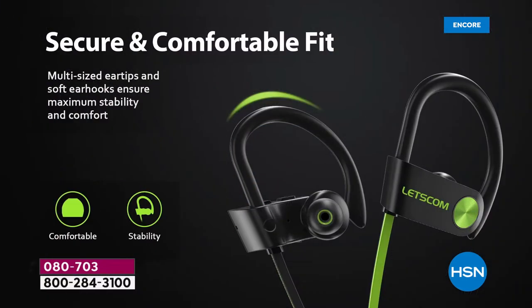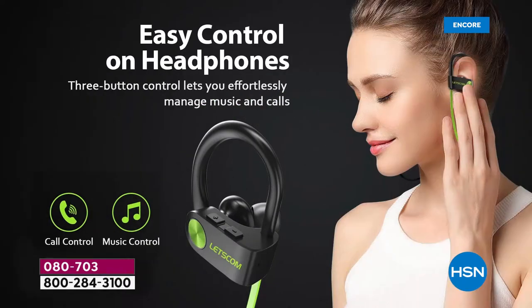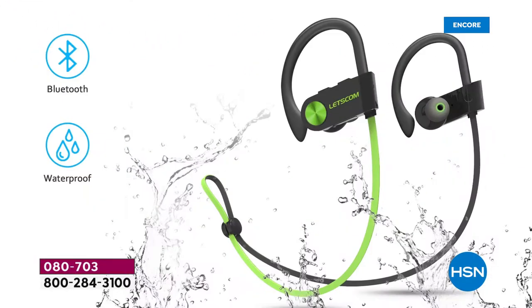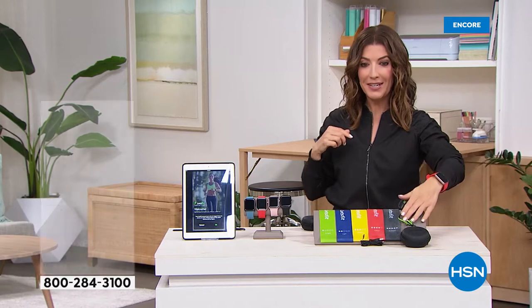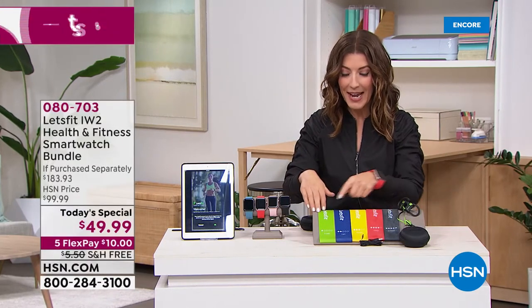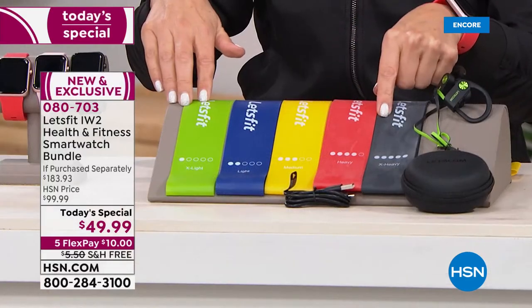Look at everything you're getting. These are truly waterproof headphones from Let's Fit — they attach via Bluetooth to your smartphone. Great for a workout, a sweaty run, a bike ride, or just walking around the house. You can take your calls and listen to music. They stay on your ear no matter if you're jogging or jumping rope. You're getting the headphones, the resistance bands — let's talk about those for a moment.